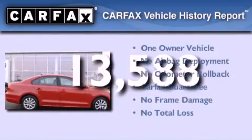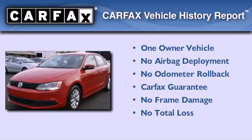This Volkswagen has had only one owner, and it qualifies for the Carfax Buy Back Guarantee.